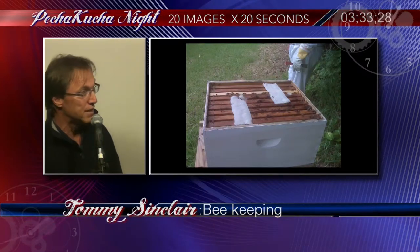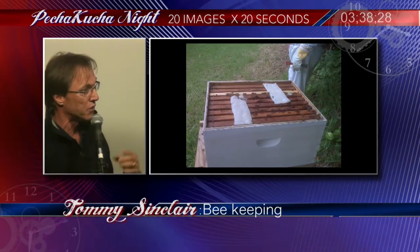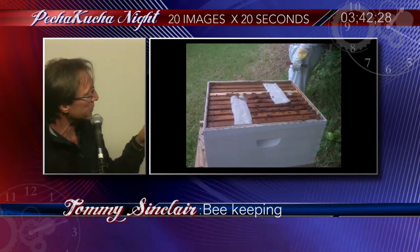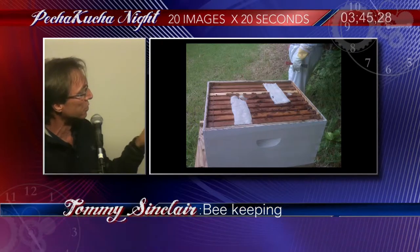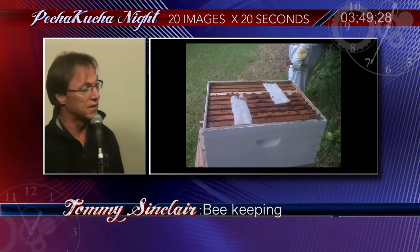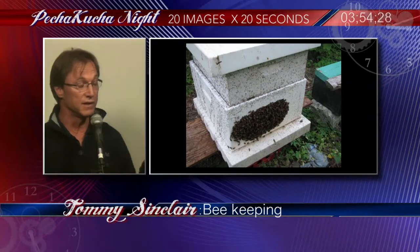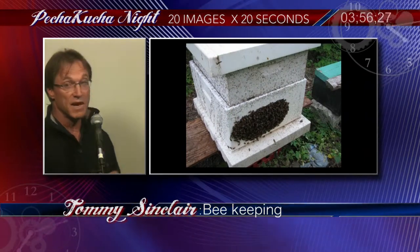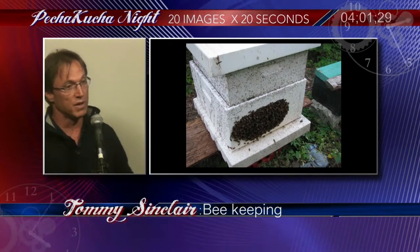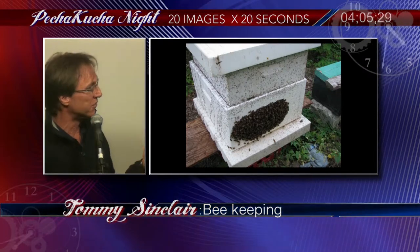So some beekeepers decided to treat. No one really wanted to use harsh chemicals, so they opted for an organic treatment — formic acid strips. You put those strips on top of the hive body or the brood chamber, and the fumes kill the mites. However, we weren't expecting the result. Our bees had never been treated before, so when we closed up those boxes, the bees just came rushing out. They didn't want anything to do with all those fumes in the hive.